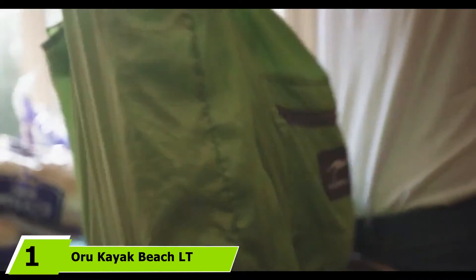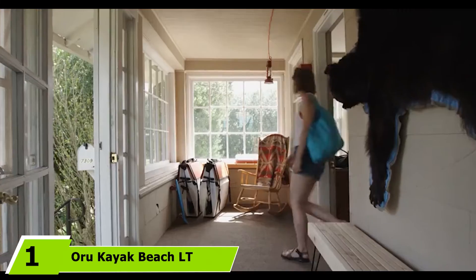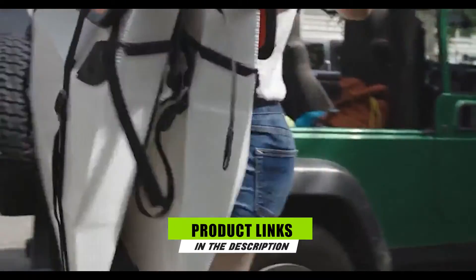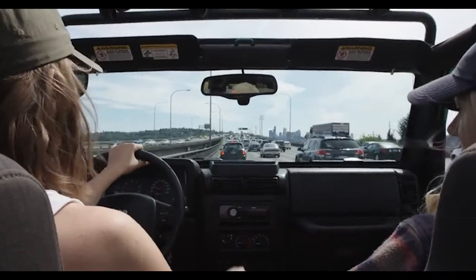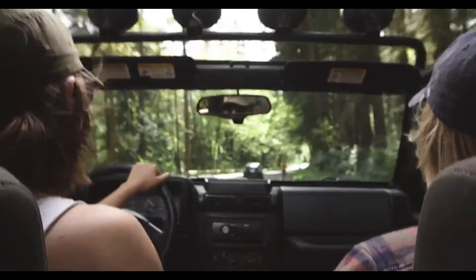At the first position of our list, we have the Oru Kayak Beach LT. The Oru Kayak Beach LT is an origami-style folding kayak, meaning it folds down from a 12-foot kayak into a backpack that is only 29 x 33 x 12 inches. When combined with a lightweight camping kit, it sidesteps the issues of transportation and portaging by being able to fold down into an easily carried package.